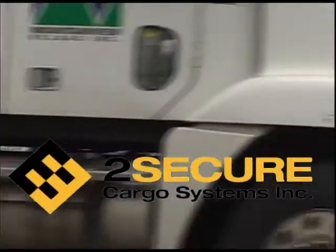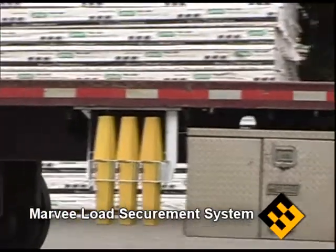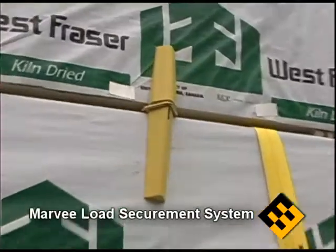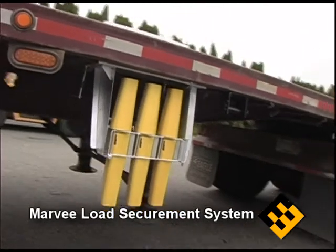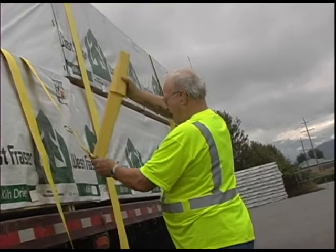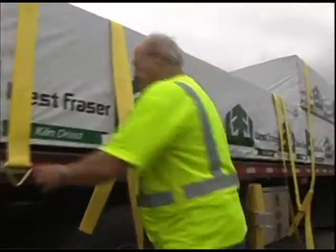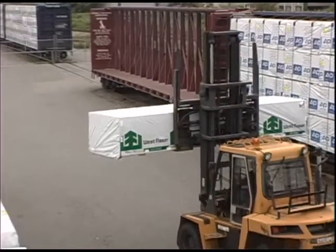North American cargo securement standards have been in effect since January 2004, when the Federal Motor Carrier Safety Administration introduced Section 393.118 for the United States, and January 2005, when the National Safety Code Standard 10 cargo securement was introduced in Canada. These represent a harmonized load securement standard, requiring motor carriers to change the way they use cargo securement devices to prevent articles from shifting on, within, or falling from commercial motor vehicles, reducing accidents caused by cargo shifting industry-wide.